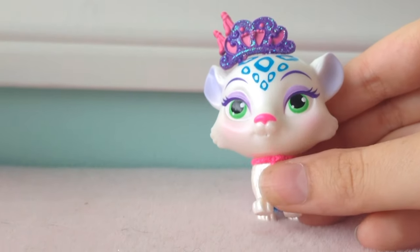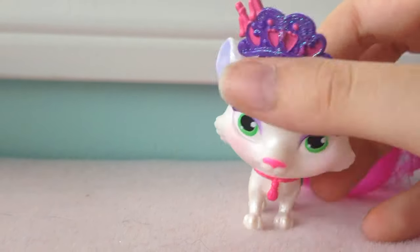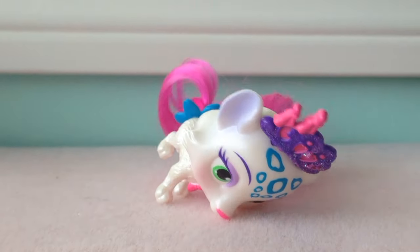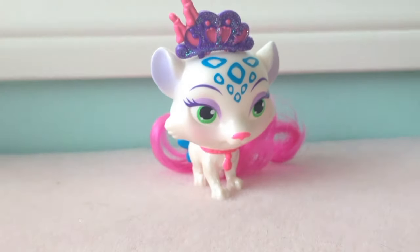So it's different. This is a newer toy, and the only newer one I have. So she is very pretty. Oopsies, there goes Snowpaws. That is Snowpaws.